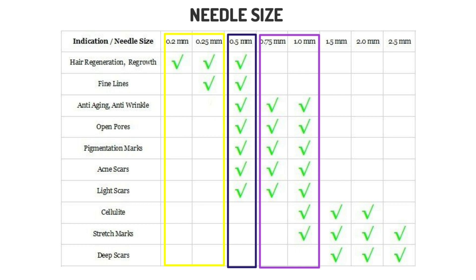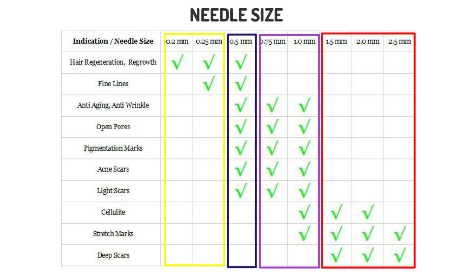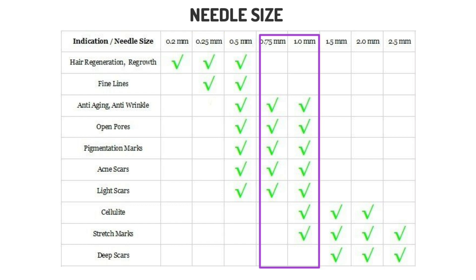Anything in the 1.5 mm range of dermaroller or higher represents more than a simple at-home skin remedy. It is a serious skin treatment and the user needs to understand the risks. 1.5 mm treatments are used to treat the most severe scarring, stretch marks, and skin ailments. This treatment is more suited for the body than the face due to the intensive redness and bleeding it has been known to cause.